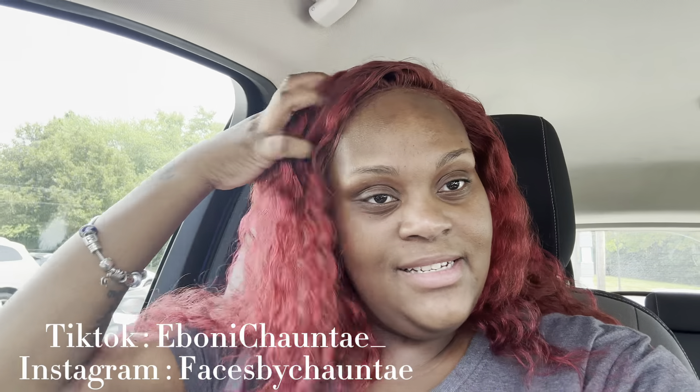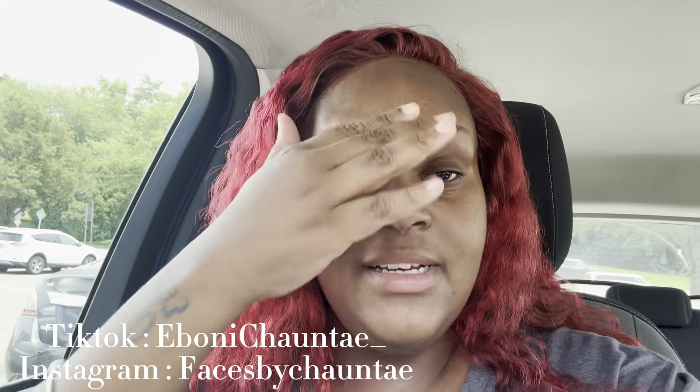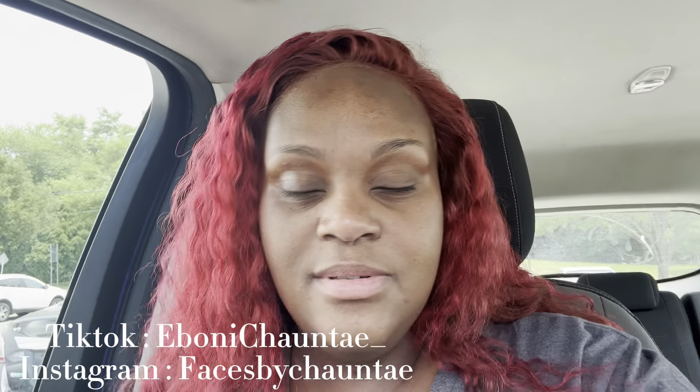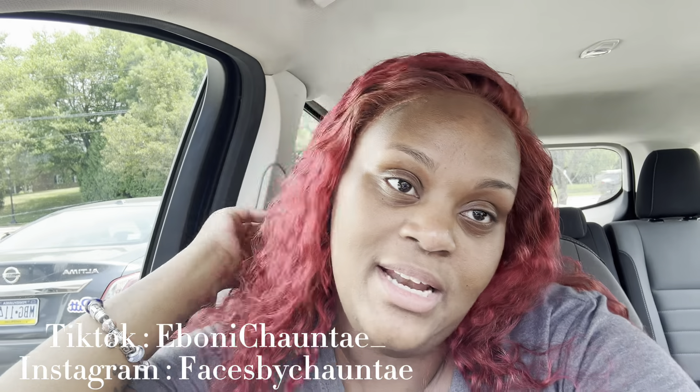Alright y'all, I just got my feet and my eyebrows done. Baby, they were wolfing wolfing wolfing. I just got baby pink on my toes — nothing too spectacular. Now I'm gonna go to Big Lots, see if they have what I need.